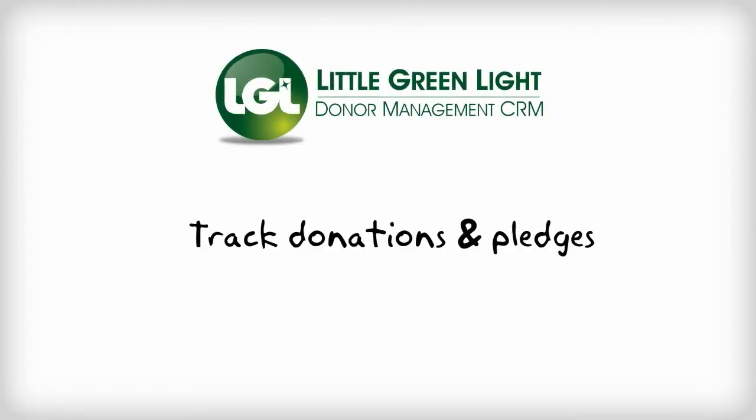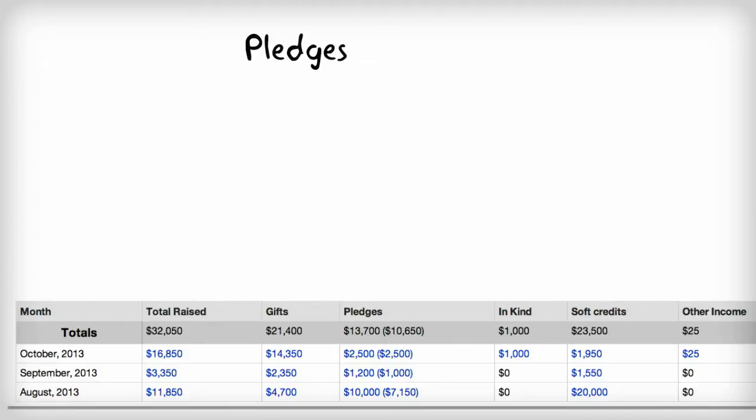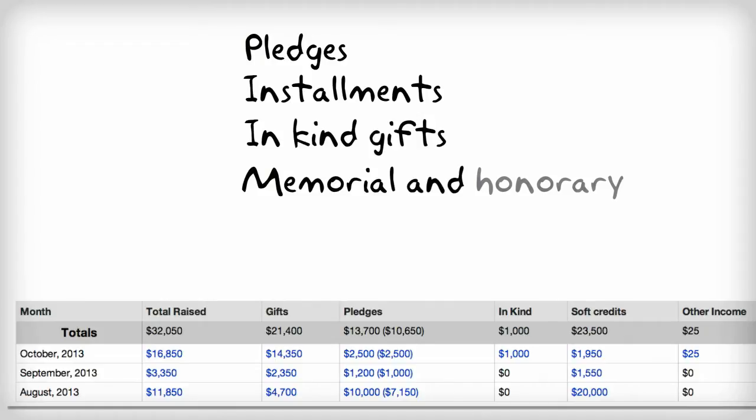With Little Green Light, you have the ability to track all types of donations, including pledges, installments towards those pledges, in-kind gifts of goods and services, memorial and honorary gifts, as well as soft credits.